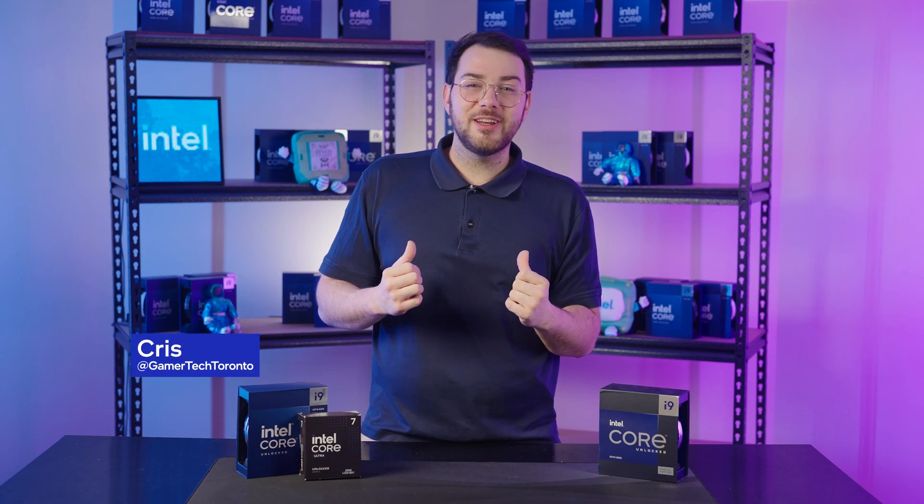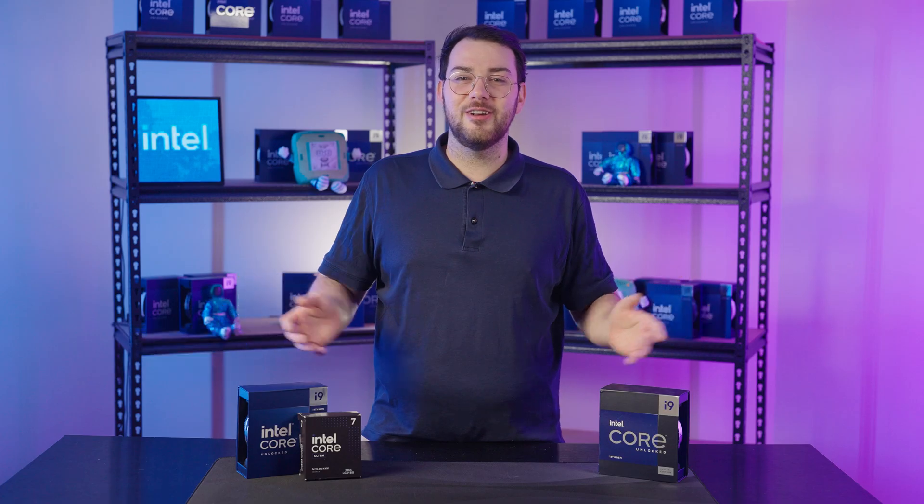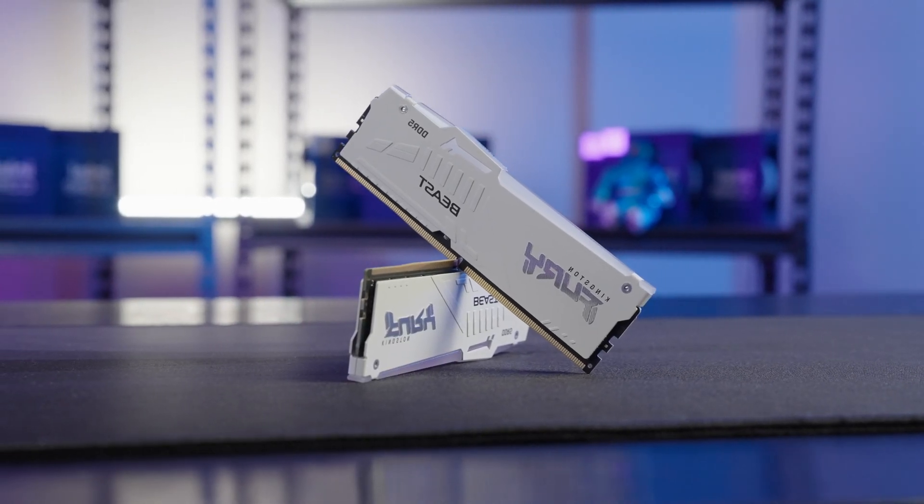What's going on everyone? I'm Chris from Gamertech Toronto and welcome back to our PC Build Series with Intel Core Ultra. When building a PC, your CPU, motherboard, and RAM are the foundation of your system.